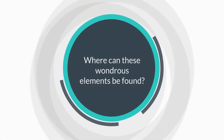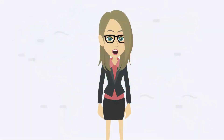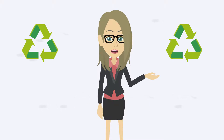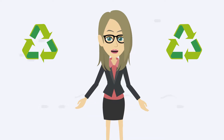So where can these wondrous elements be found? The biggest PGE deposits are mined in South Africa, Zimbabwe, the United States, Canada, and Russia. While most of the PGE that we use are mined, there is also the option to recycle some of these materials from our jewelry, electronic devices, and catalytic converters from our cars.